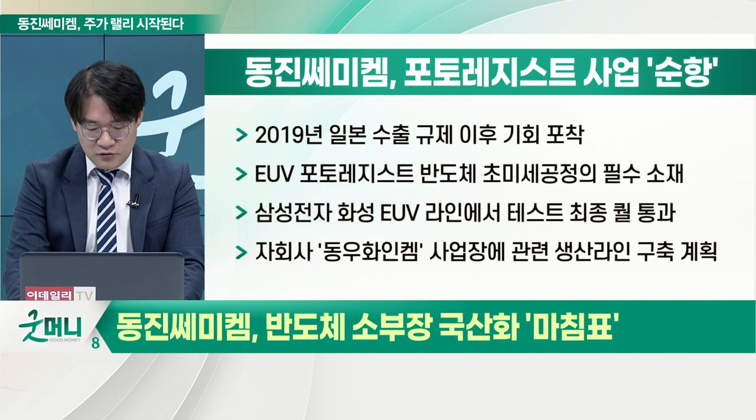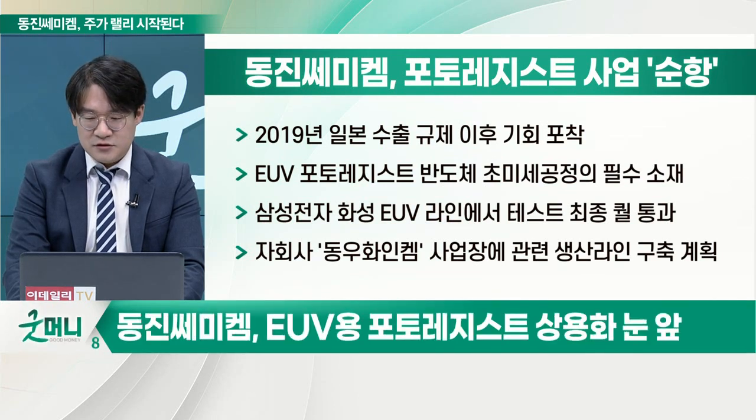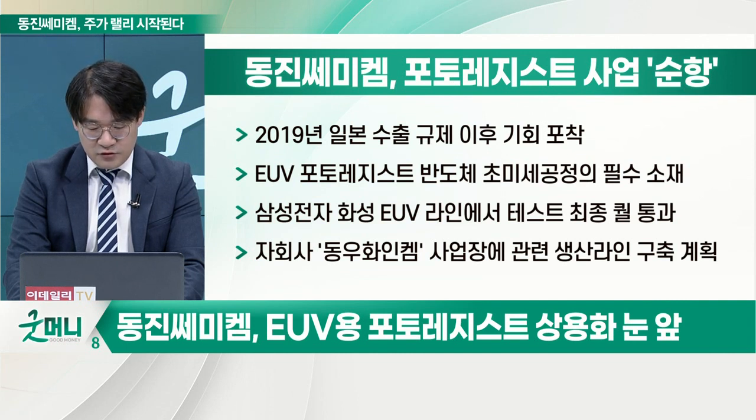경기 화성공장에서는 EUV 포토레지스트를 개발하고 있었죠. 브라아르곤 그리고 극자외선용으로 지금 결국 진입이 돼야 되기 때문에 계속해서 노력을 하고 있는 겁니다. 삼성전자의 화성 EUV 라인에서 테스트를 했는데 최종 퀄리티를 통과했습니다.